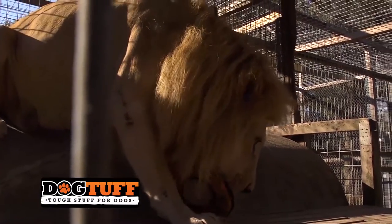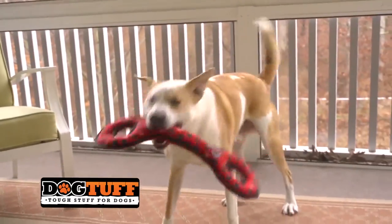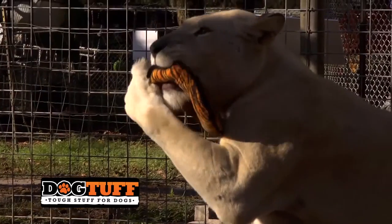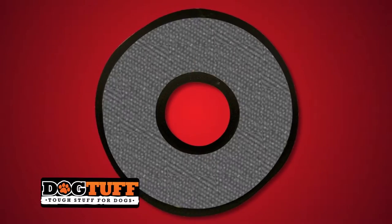That's why we test our toys on some of the toughest animals on the planet. Tuffy toys are built to last, with some featuring up to seven rows of stitching, holding the toys together tightly at the seams, with cross-stitching to hold the multiple layers together. That many layers equal strength.